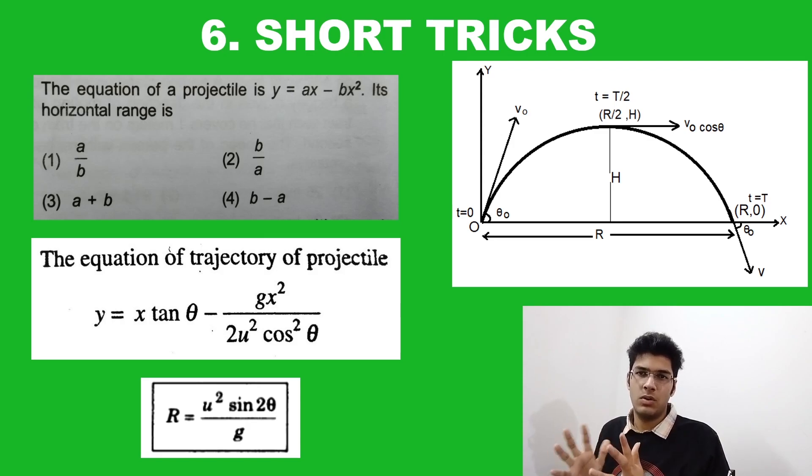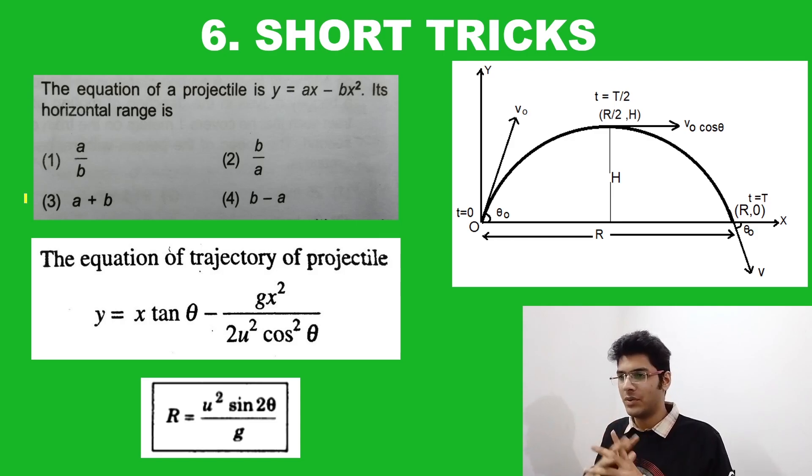Talking about short tricks — there are many ways to solve a particular numerical in physics, but you have to aim for the shortest and fastest way. For example, we have a question: the equation of a projectile is y = ax − bx². Find its horizontal range. One method is to compare this with the equation of the trajectory of a projectile and use the range formula. But a better, shorter method is to equate this to zero. Solving gives two values for x: x = 0 and x = a/b. From the diagram, x = 0 is the launch point and x = a/b is the landing point, which is the range. So the range of this projectile is a/b. This was just an example, but you can find a short trick for almost every numerical in physics.